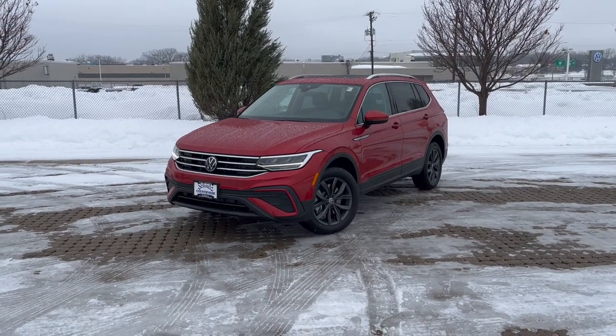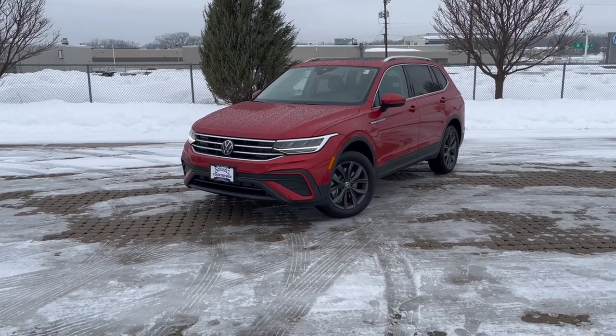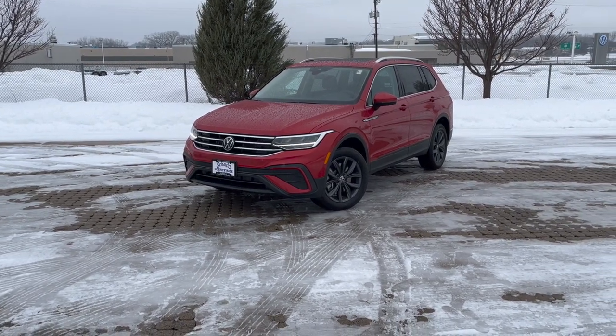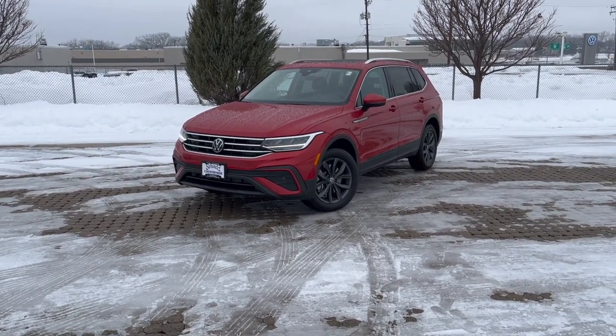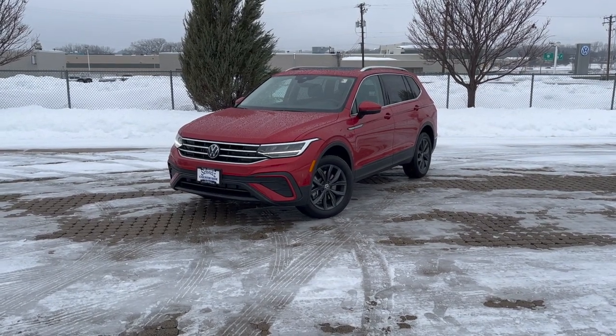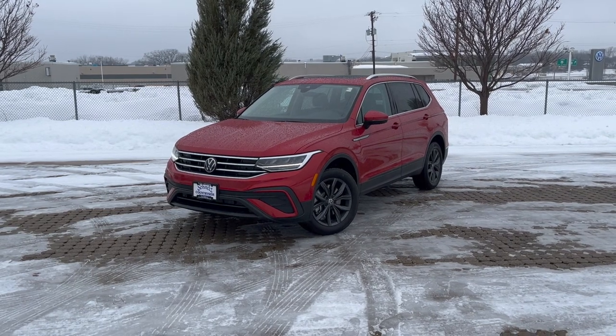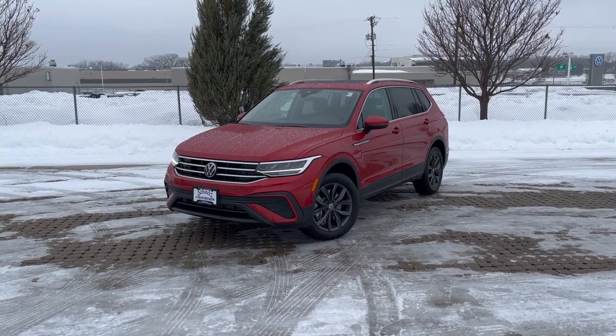Hey everyone, I'm here with a 2023 Volkswagen Tiguan SE. Special thanks to Schmel's Alfa Romeo Volkswagen of Maplewood, Minnesota for allowing me to film this video of this car for you guys. If you want to know where I got access to this vehicle today, please see the dealership's website at the link in the description below.